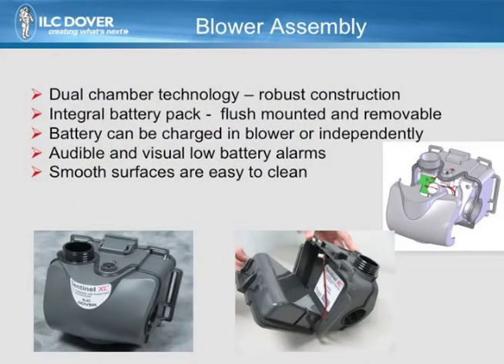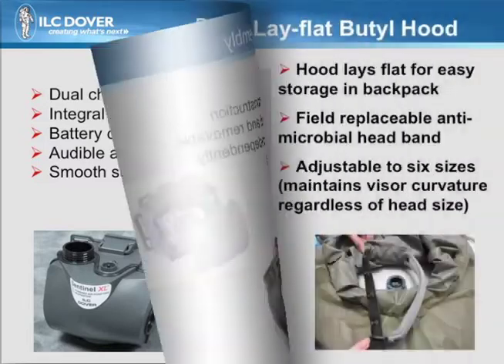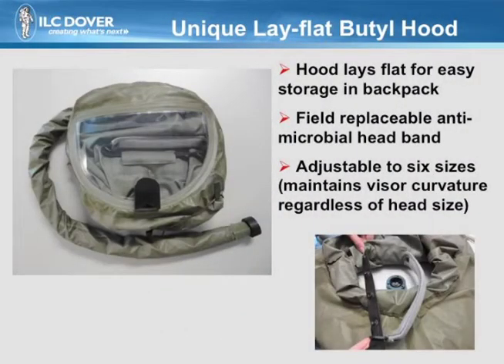The heart of the system is the robust blower with integral battery pack. The blower features dual-chamber technology, which offers more protection for the user. Another key safety feature is the low-battery visual and audible alarm. To support complete storage within the backpack, the durable butyl hood has been designed to lay flat. The field-replaceable antimicrobial headband can be adjusted to six sizes, providing each user with the ideal fit.